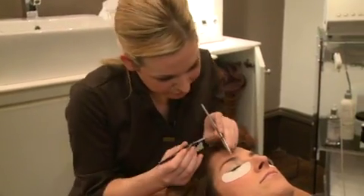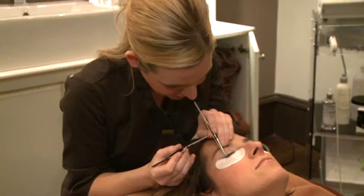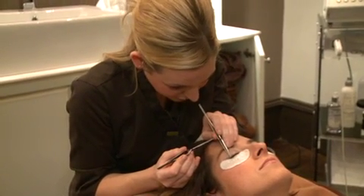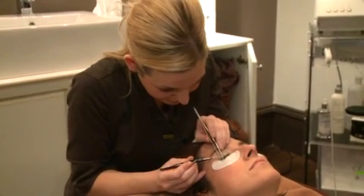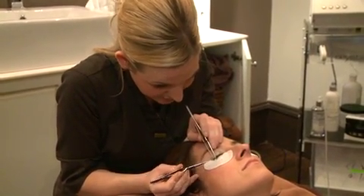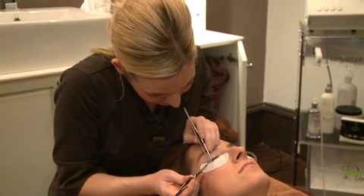How long will they last? It depends on every individual client and how well they treat them. If you're not going to wear mascara with them and you're not going to be rubbing at them, you should get about four weeks out of them. We recommend that you come back for top-ups every three to four weeks to have them filled up again.